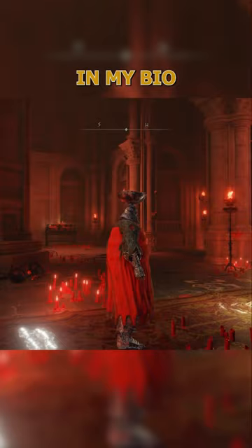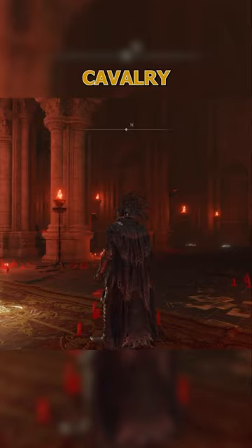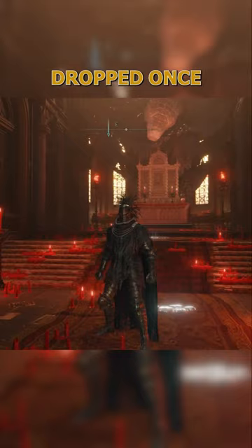Number three on our list is the Knight's Cavalry armor. This armor isn't rare because of its drop rate, but more for the fact that people don't really know about it. The armor is dropped once you defeat the dual Knight's Cavalry boss fight. For those of you who don't know about this boss fight, it triggers in the Consecrated Snowfields at nighttime, when the cavalry is escorting the caravan.